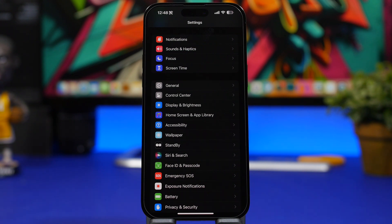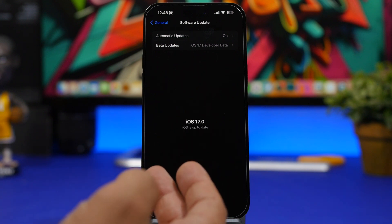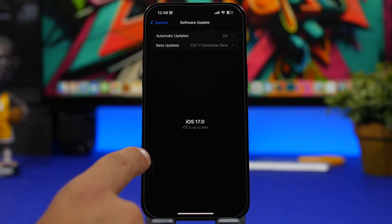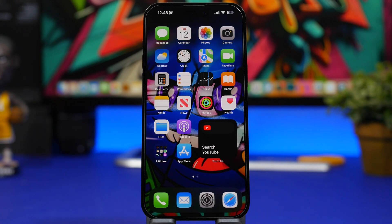Last but not least — how to actually update. This is an over-the-air update, so all you need is more than 50% battery, an internet connection, and 8 to 9 gigs of free storage. Go to Settings, General, Software Update, and you'll find iOS 17 there to install. If you have the beta RC version installed, you won't get an update since it's the same build. That's everything you need to know before updating to iOS 17 — a really exciting update with a ton of new features!